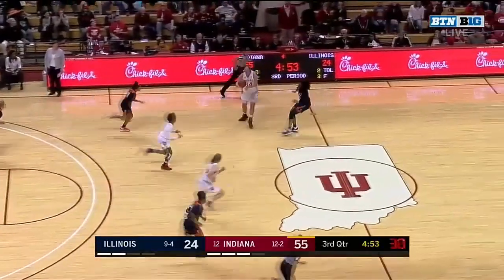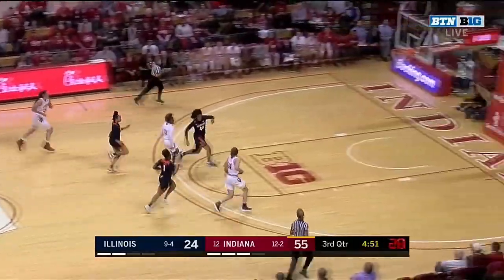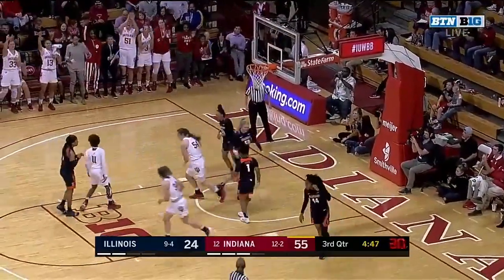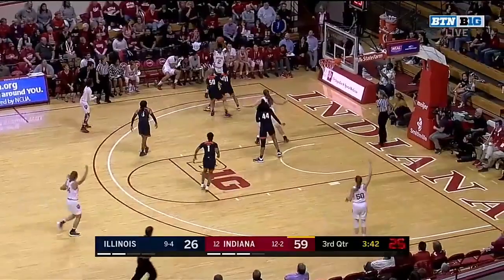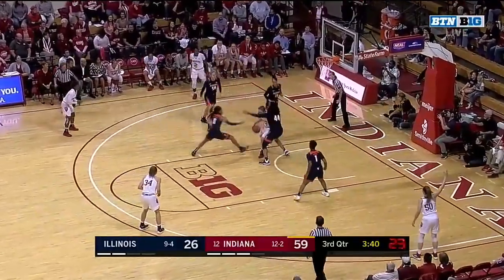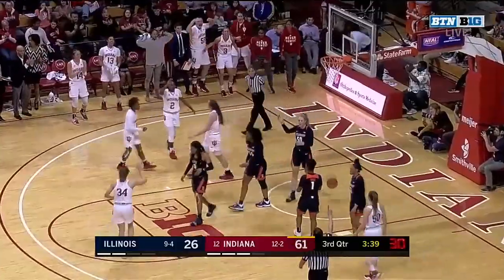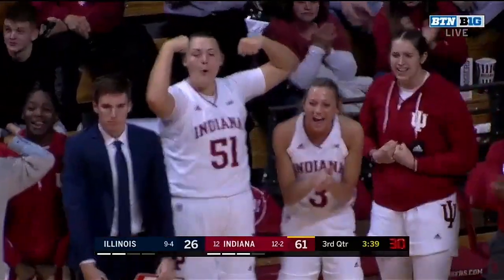Look at Holmes. Grace Berger. First two of the night for the true freshman Kennedy Miles — her classmate McKenzie Holmes puts one right in her grill and goes to the foul line.